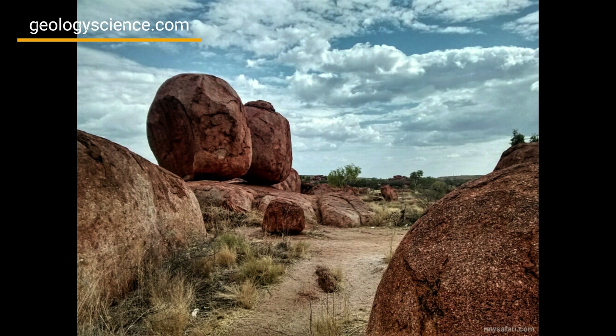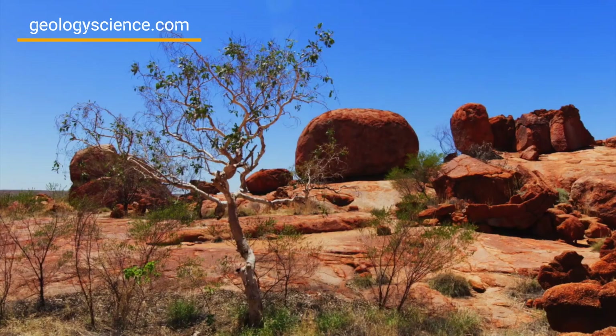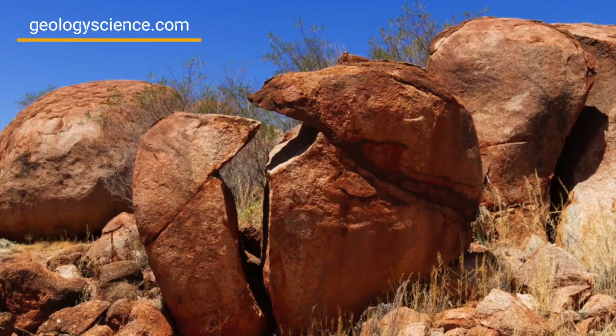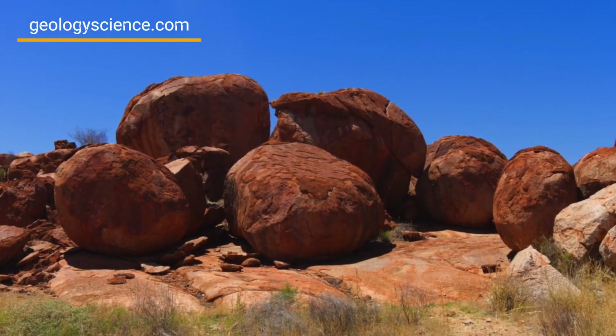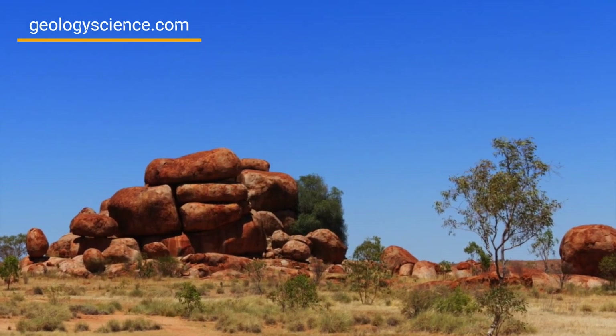Devil's Marbles Conservation Reserve is a protected area, and there are strict regulations in place to ensure the preservation of the site's cultural and ecological significance. Visitors are encouraged to follow the leave-no-trace principles to minimize their impact on the environment and respect the cultural significance of the site.